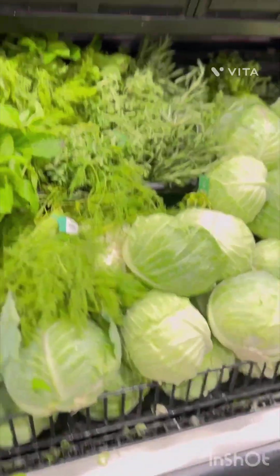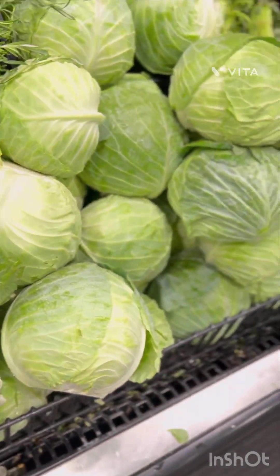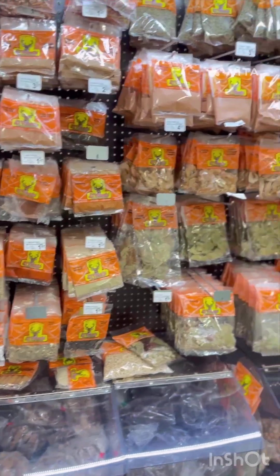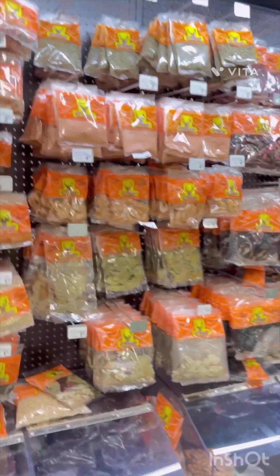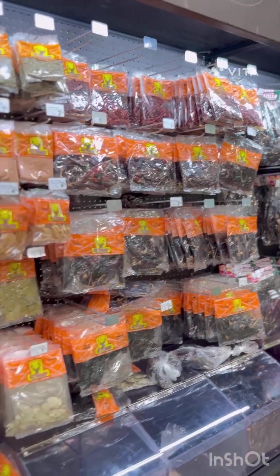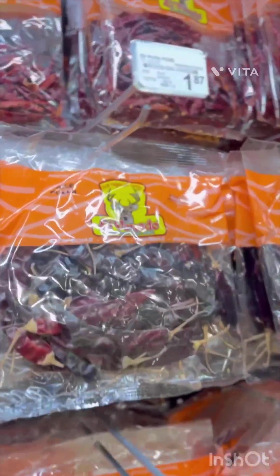Green cabbage is 59 cents a pound, so I'm about to get a cabbage as well. And this is another thing I love about Fiesta — they have a new little section of spices with all the fresh chilies and everything, and they're real cheap. These are a dollar 87.